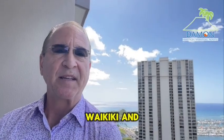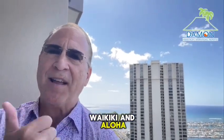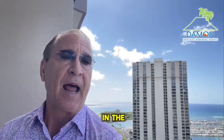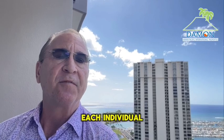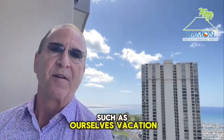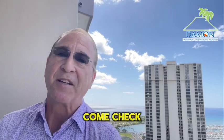Damon Hawaii here with Vacation Rentals Waikiki and Aloha. Today we'll be checking out two of our latest units that we are managing in the Ala Moana Hotel. Each individual unit can be owned and managed by a third party such as ourselves, Vacation Rentals Waikiki. Come check it out with me.